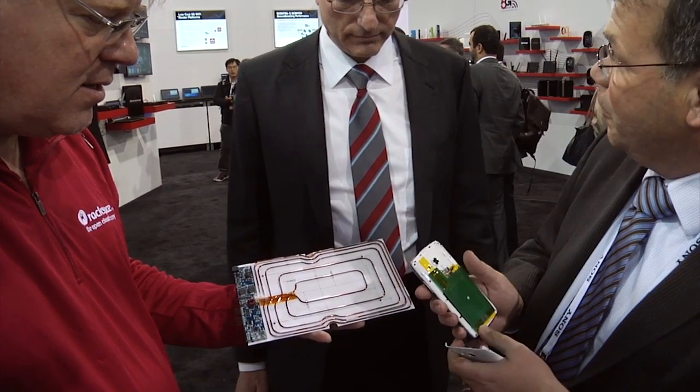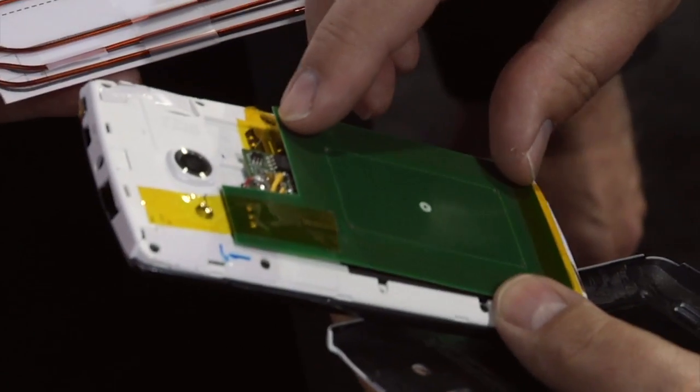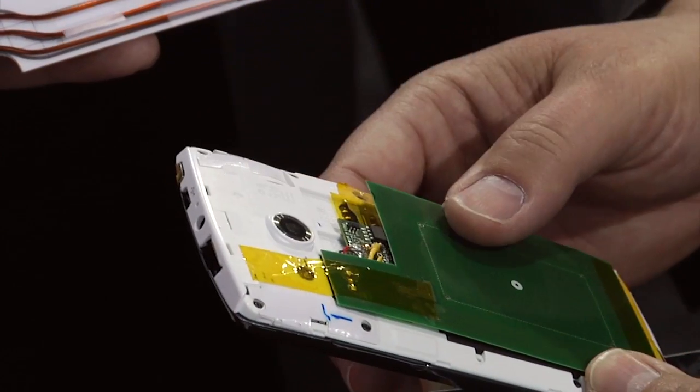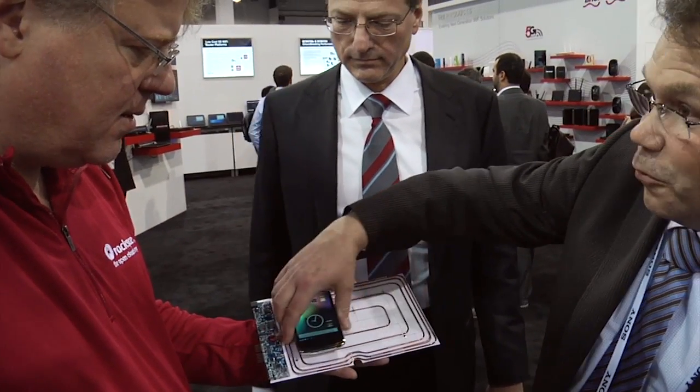This is a Broadcom reference design phone. We built in a receiving coil with some electronics that picks up the field generated by the transmitter coil and transforms it back into energy that goes into the battery charger. You can see that this coil actually aligns with the transmitter, and then we can move it around.